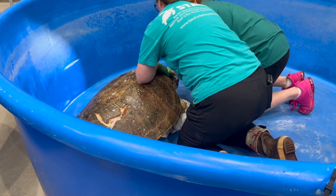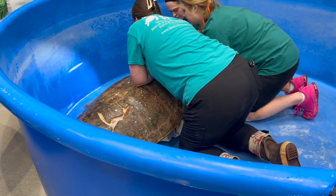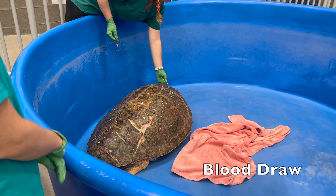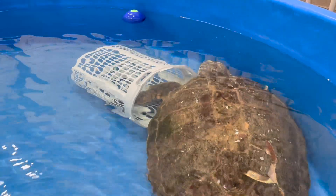We have monthly vet visits to make sure our turtles are staying healthy and receiving the proper care. Before a turtle can be released, it must be approved by our vet. A full examination is performed, including a blood draw, to make sure each turtle is healthy enough to be released. Porcus is officially cleared for release and will eventually return to the ocean.